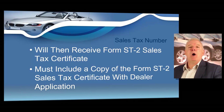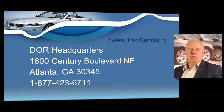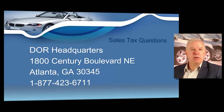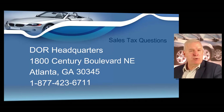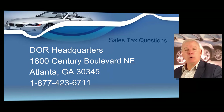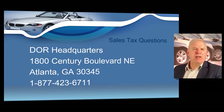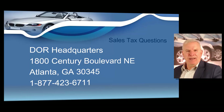If you have any questions regarding sales tax, you can call the Department of Revenue headquarters toll-free at 877-423-6711. They're going to answer quickly because that's revenue for the state. Later in the course, I'm going to show you how easy it is to collect what is correctly called title ad valorem tax — not just sales tax. We'll go in depth on the ad valorem tax later on.